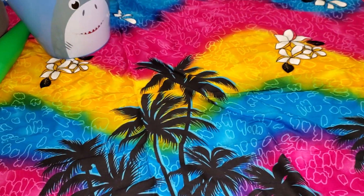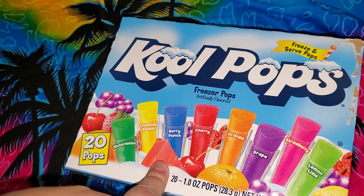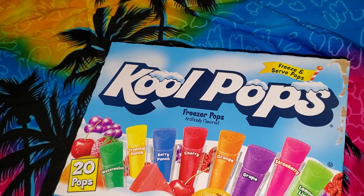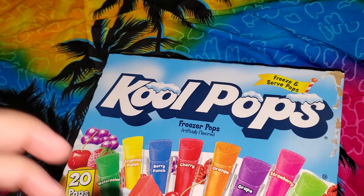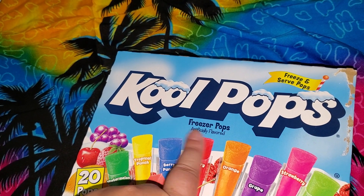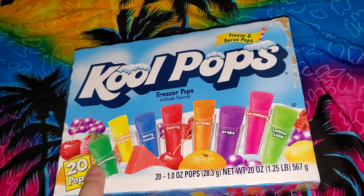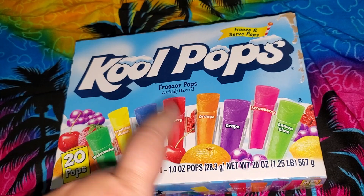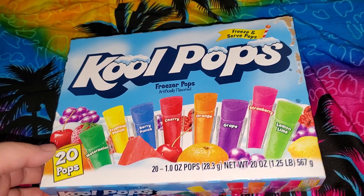The next item I got is some popsicles. I did a Walmart grocery order where they deliver to my home, and on the website there were none of these popsicles. I didn't type in cool pops or freezer pops — I typed in popsicles. This won't last my family very long, so I'll have to find a larger bulk of these, but I decided to get these to have them in the freezer.